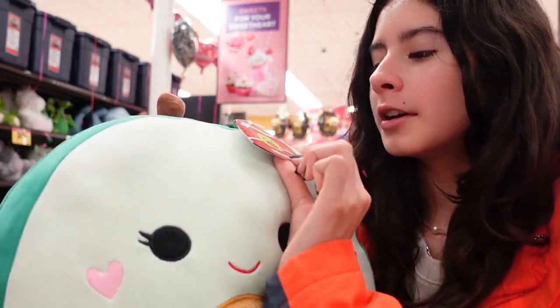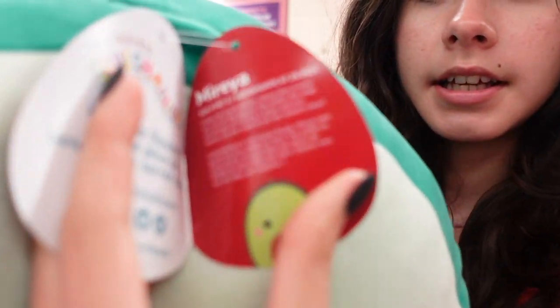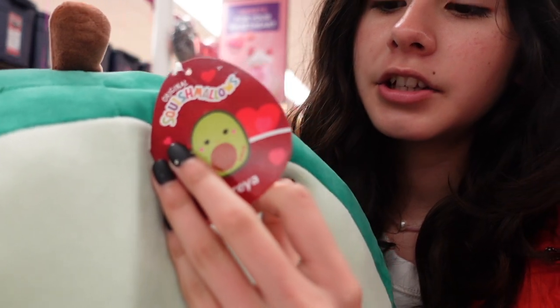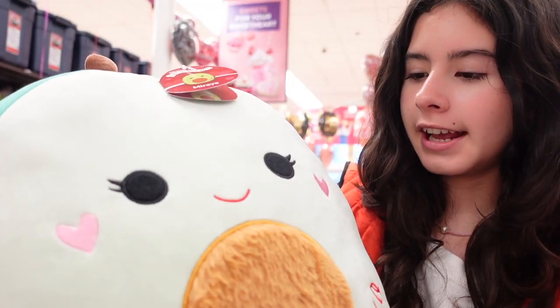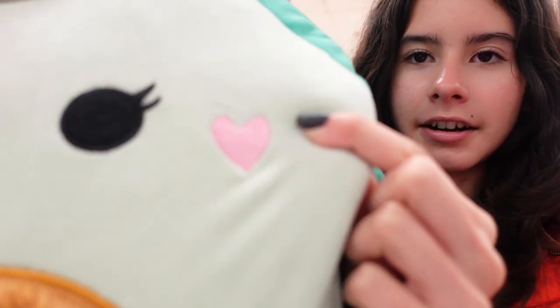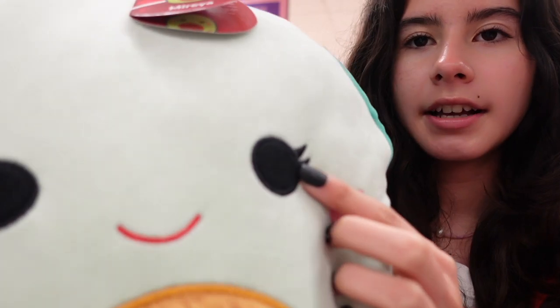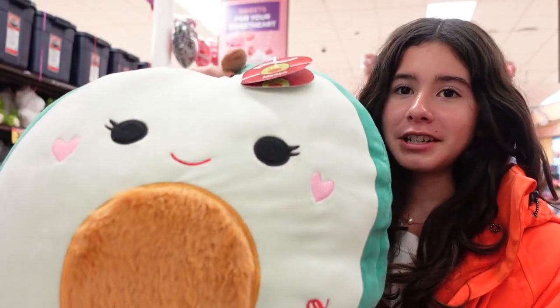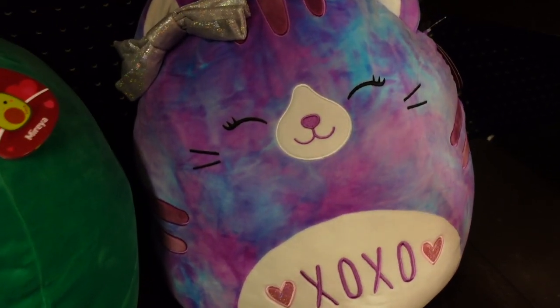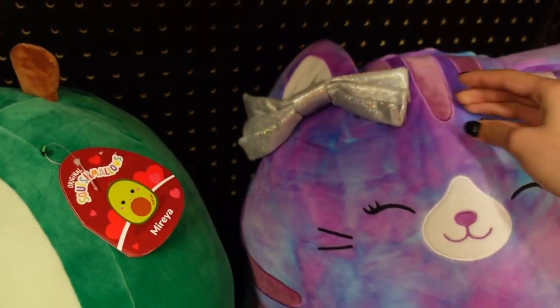I also found a 16-inch avocado squishmallow named Mariah. She has a fuzzy pit similar to Austin, her cheeks are in the shape of a heart and are bordered — which is really neat. She has eyelashes, a red smile, and the bottom says 'xoxo.' She's really big and really squishy. They also have a tie-dye cat named Eloise with a sparkly bow, and her belly says 'xoxo' as well.